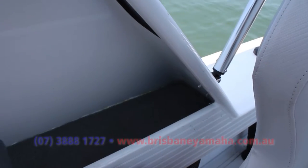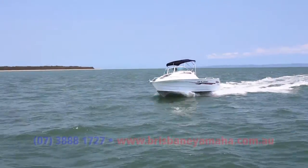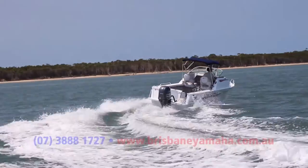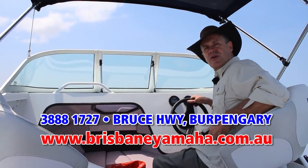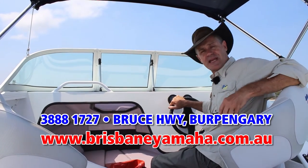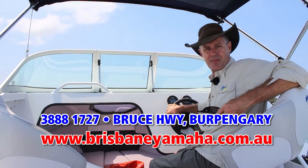The side pocket that you'll find both in the driving and the passenger position is great — plenty of room for a whole heap of gear. If you're interested in having a look at the 530 Quintrex Sea Spirit, or for that matter any boat in the Quintrex range, drop in and see the boys at Brisbane Yamaha at Burpengary.